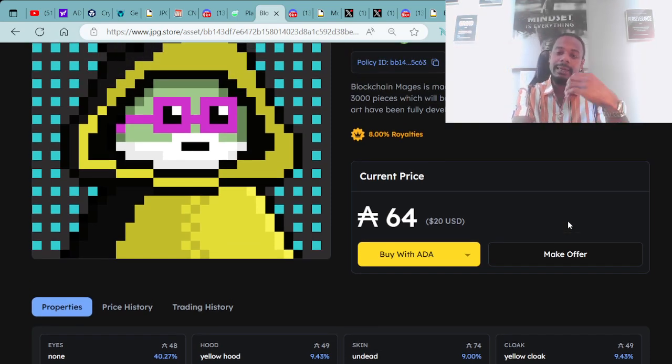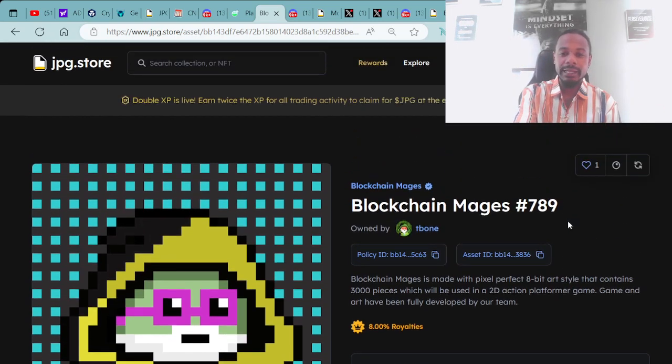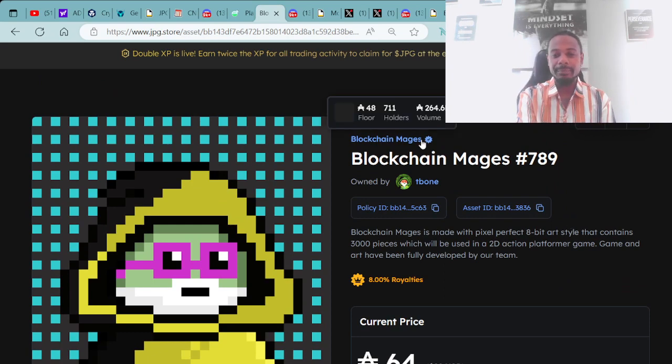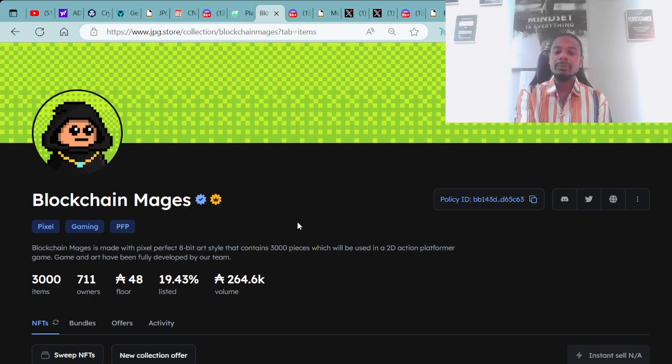In the future, you will be able to play with your actual mage in the game. You can check out the Blockchain Mages over at JPG.store to do your due diligence, which will also take you to their Discord, Twitter, and website.